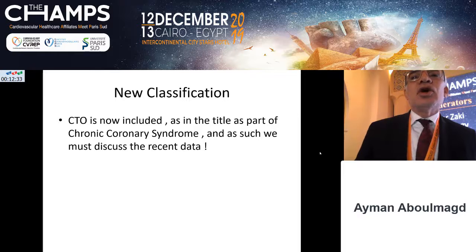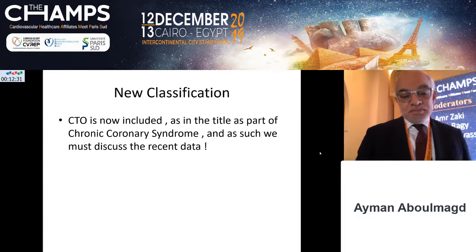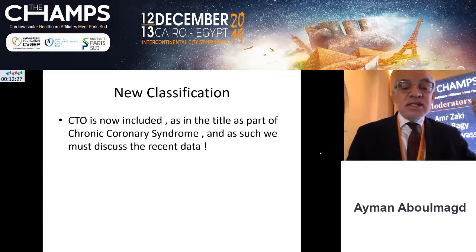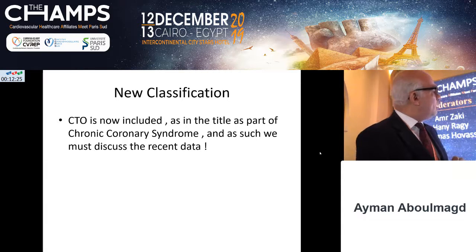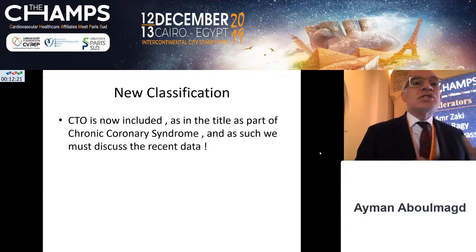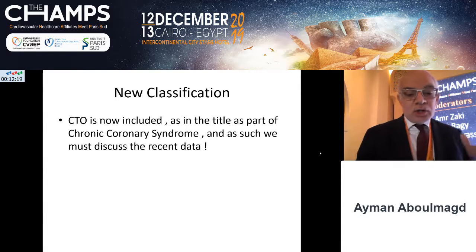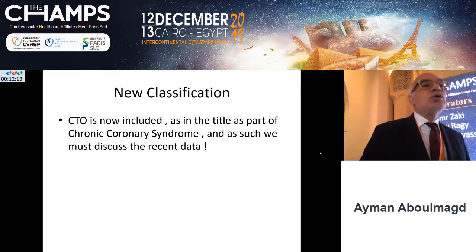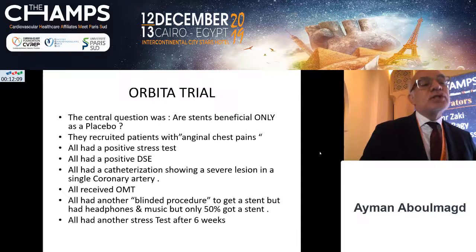The title of today's topic frames CTO as a chronic coronary syndrome. When we discuss this issue now, we have to consider it as part of chronic coronary syndrome, and we cannot talk about that without mentioning the two latest and most important studies.